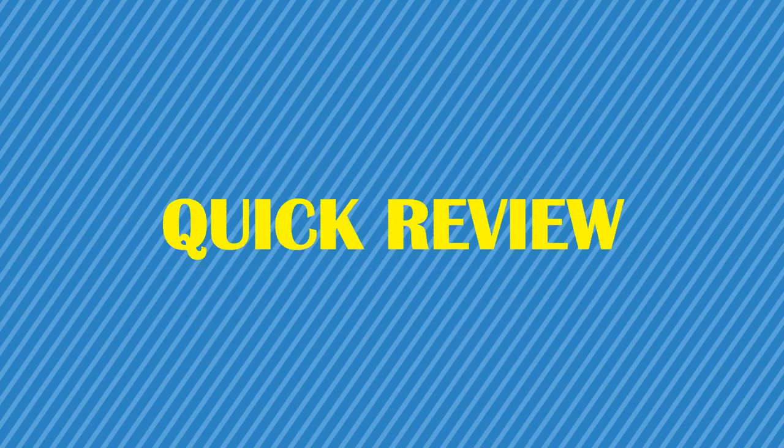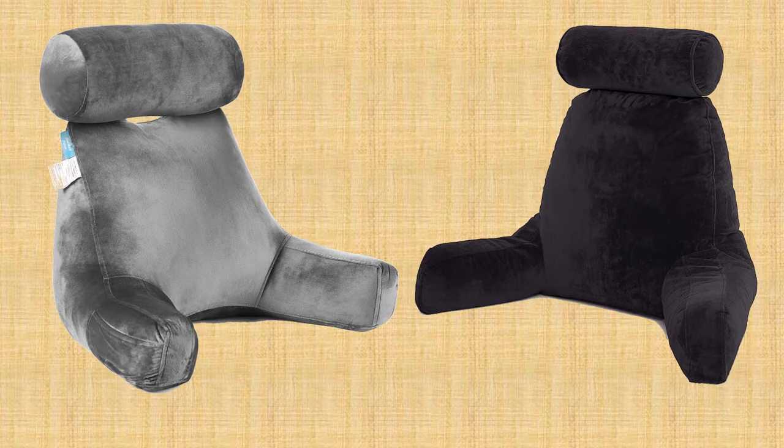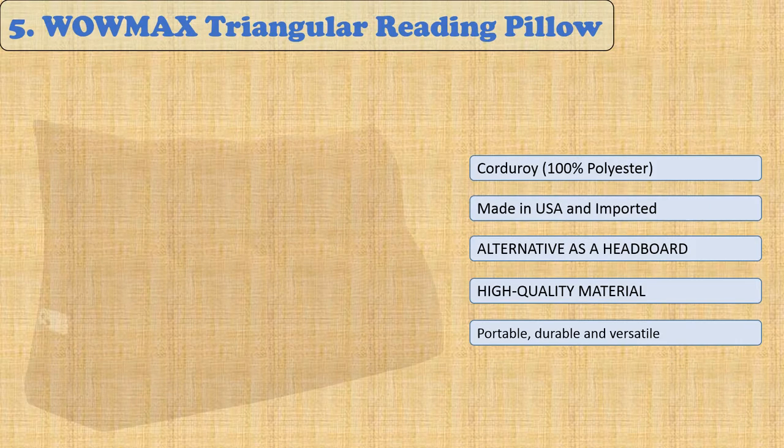You are watching Quick Review. In this episode of Quick Review, we're talking about the top five best reading pillows of 2021. Let's get started with the list at number five.